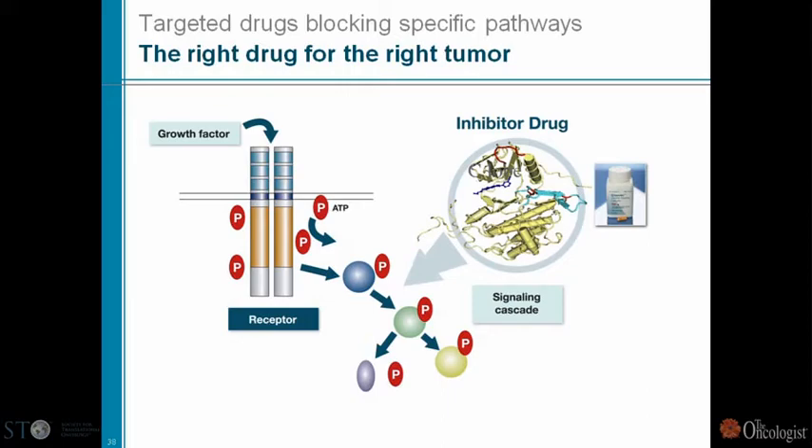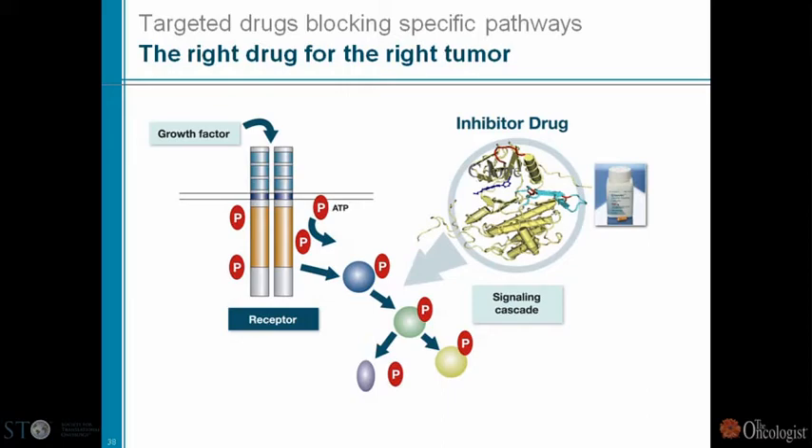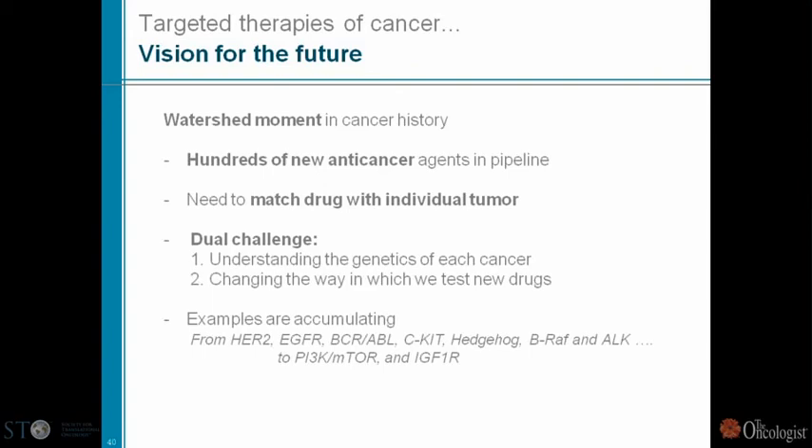We understand increasingly the wiring diagram of cancer cells, and the promise is going in the direction of the right drug for the right tumor. What's happening in Boston — particularly at MGH — is fascinating. In addition to the well-known story of EGF receptor mutations and EGFR tyrosine kinase inhibitors, there's the ALK story and the emerging BRAF melanoma story — increasing examples that this direction is definitely possible.